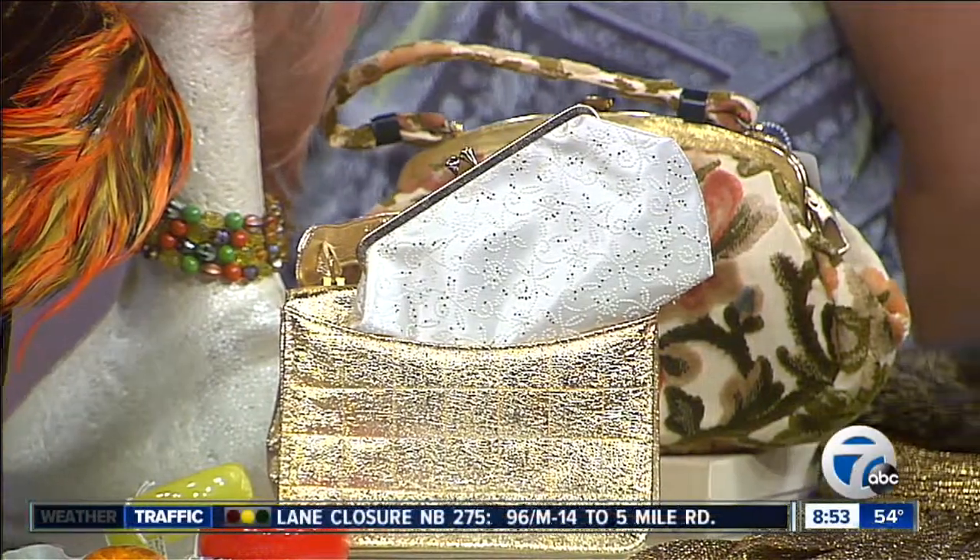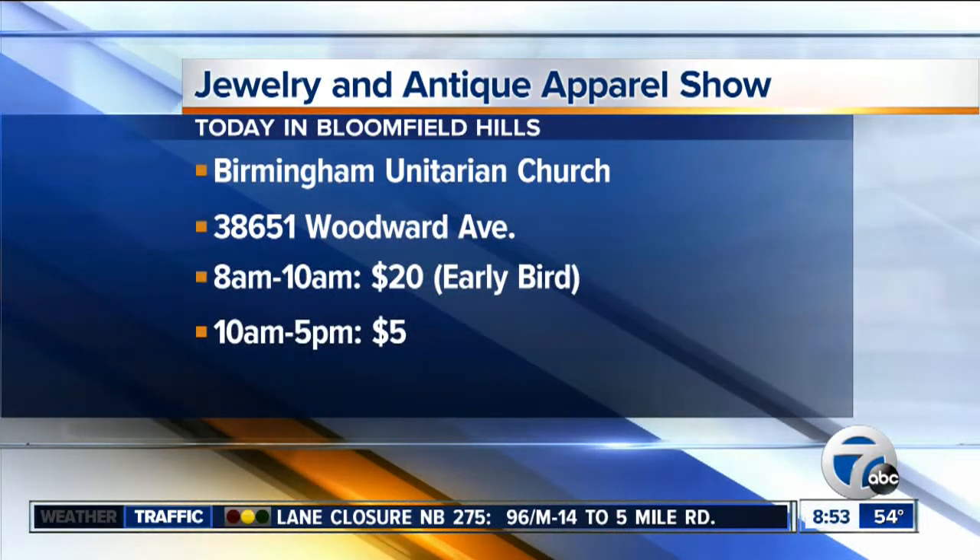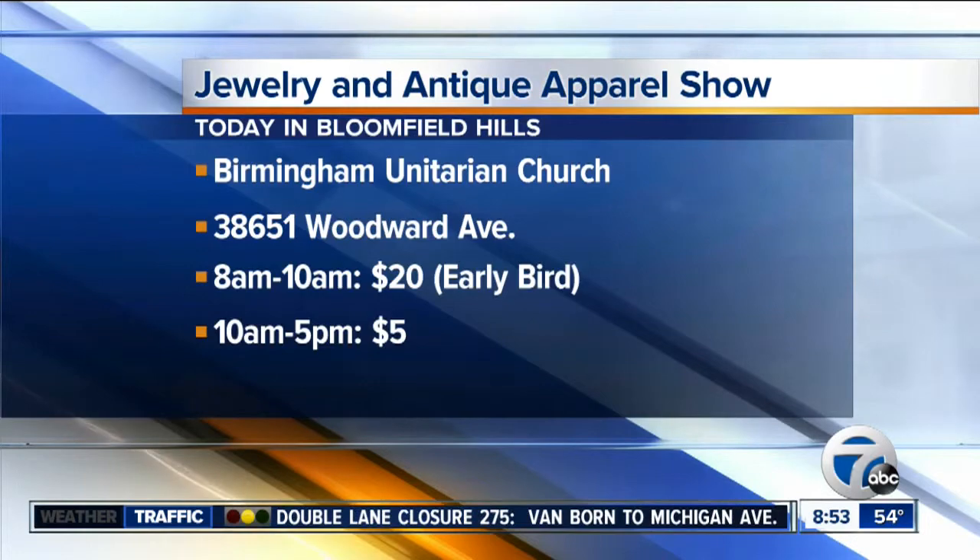Well, thank you so much for joining us today. Looking forward to learning more about the event. We have more information on our website as well as on your screen, and that website address is WXYZ.com.